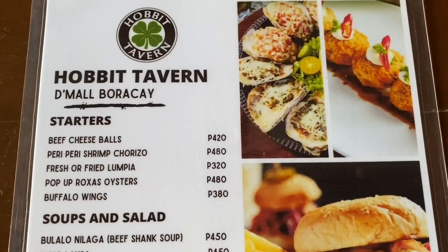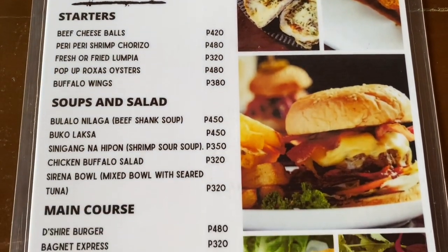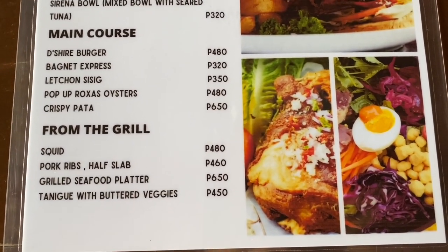On their menu, we would highly recommend the beef cheese balls, pop-up oysters, extra crispy pata, surf and turf, and one of the best pancit palaboks we have ever eaten. So we ordered one of their best sellers — the pop-up oysters — and we're privileged to have Chef Jian Sacdalan here to tell us a little bit about them.